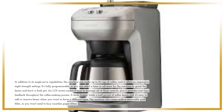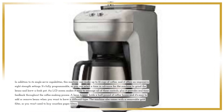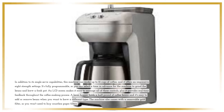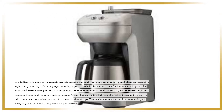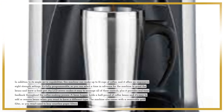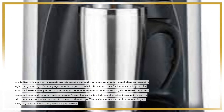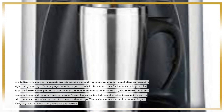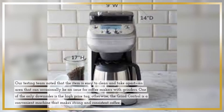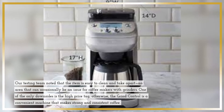In addition to its single serve capabilities, this machine can make up to 12 cups of coffee, and it offers an impressive 8 strength settings. It's fully programmable, so you can select a time in advance for the machine to grind the beans and brew a fresh pot. An LCD screen makes it easy to manage all of these controls, plus it provides real-time feedback throughout the coffee making process. A bean hopper holds a half pound of coffee beans and it's easy to add or remove beans when you want to brew a different type. The machine also comes with a removable gold filter, so you won't need to buy countless paper filters. Our testing team noted that the item is easy to clean and take apart, an area that can occasionally be an issue for coffee makers with grinders.